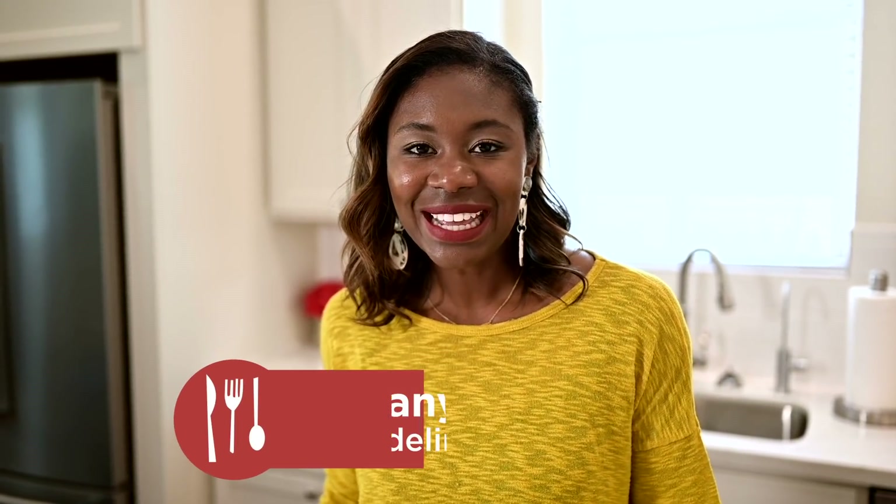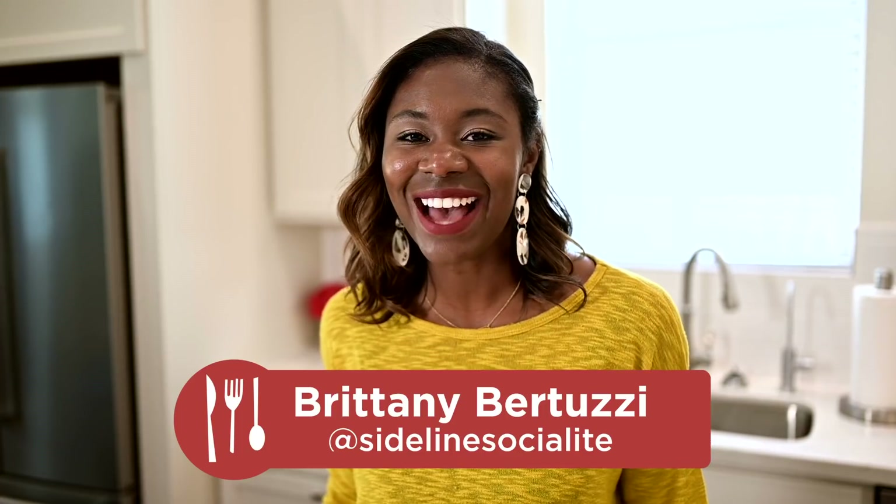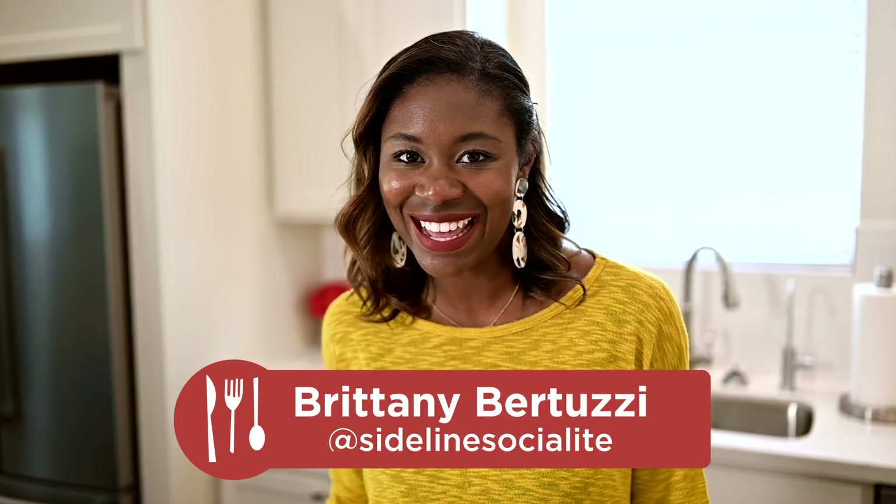Hi and welcome to At Home with HEB. My name is Brittany and today I'm going to talk to you about thinking outside of the turkey on Thanksgiving Day.